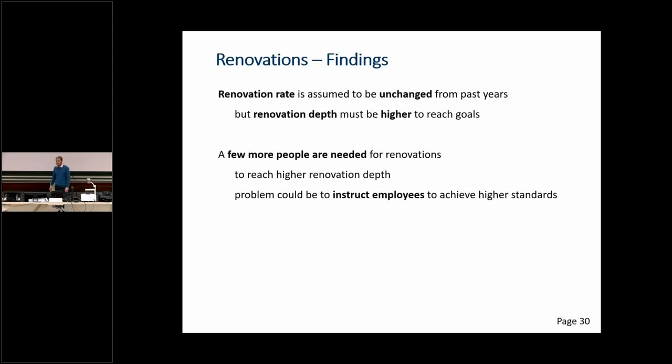Renovation findings: the renovation rate is assumed unchanged from past years, but we want to improve renovation depth — the quality should be better and must be higher to reach our goals, which does not currently match the regulations. Probably a few more people are needed for higher-quality renovation. A key challenge is ensuring workers actually build to these better standards correctly on site — both in planning a highly efficient building and executing it properly.